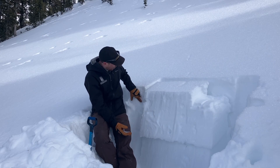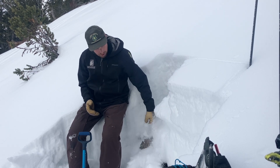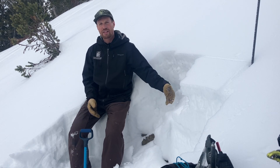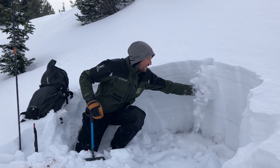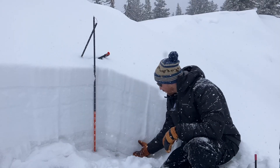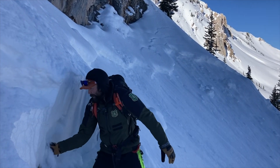The whole snowpack is just a pile of sugary facets, and throughout our forecast area we've got weak sugary snow pretty much on every slope. The weak foundation that makes up the snowpack is just sugary weak faceted snow from top to bottom on pretty much every slope that has snow.